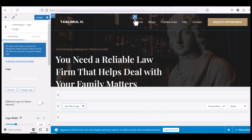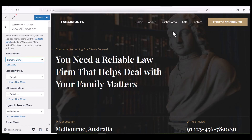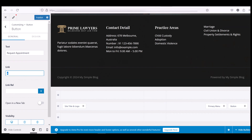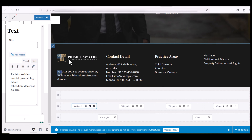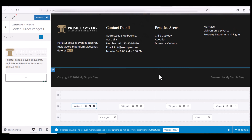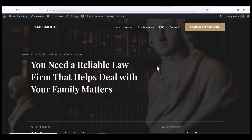To change the menu, click the pencil icon and configure the menu. You can also change the button by clicking the pencil icon and adding a link. Scroll down to the footer section — click the pencil button on any part you want to change. You can change the layout and edit the text directly from the left panel. After changing everything, click the Publish button.